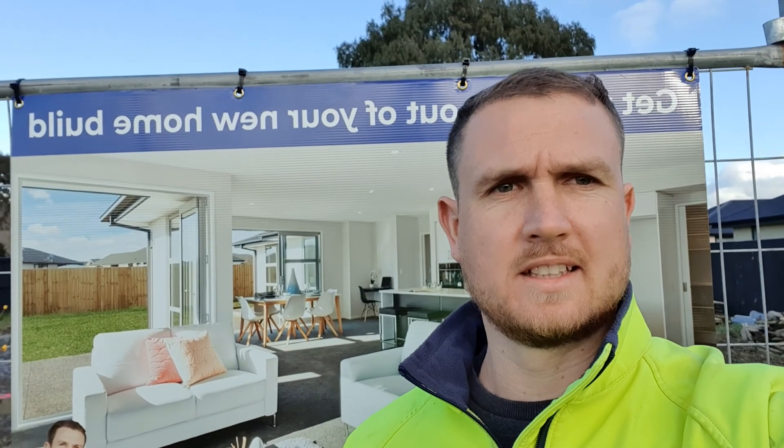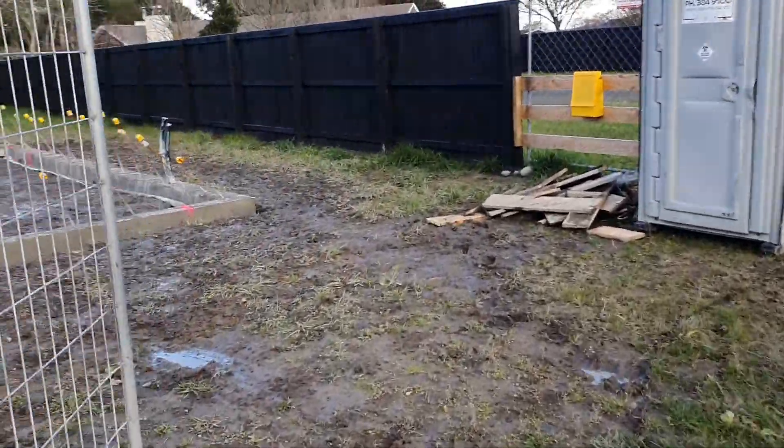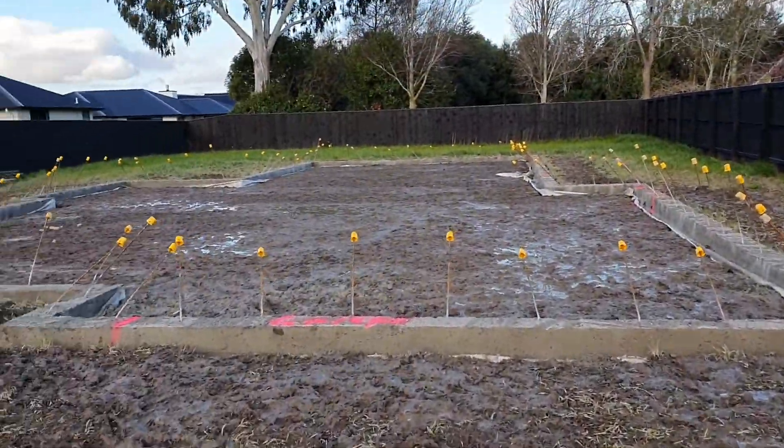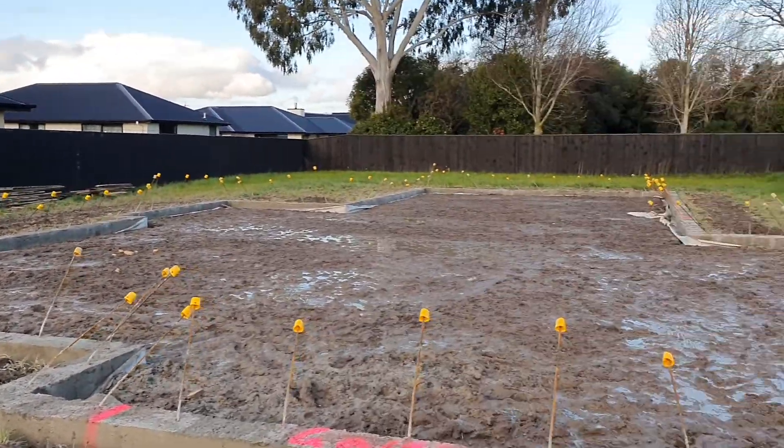Hi all, it's Mike from Fortified Homes again. We're just back at our Verdeco Park house in Lincoln. I just wanted to follow up on yesterday's — we had the concrete poured. It's looking great.